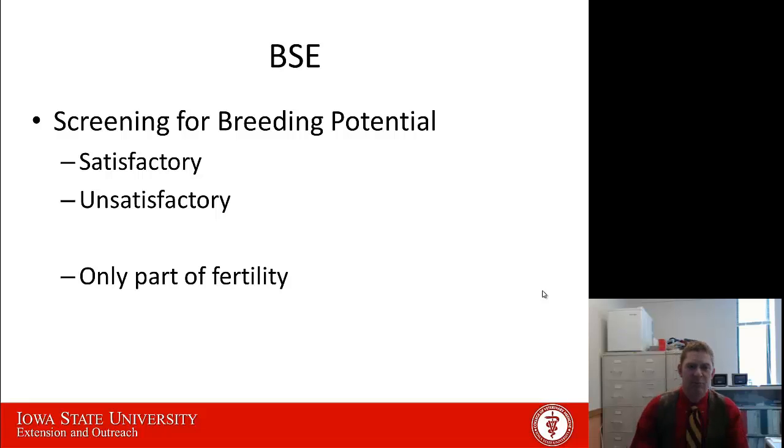What a BSE, or breeding soundness exam, does is screen a bull to determine whether it's a satisfactory or an unsatisfactory potential breeder. That is only a part of what we call the true fertility of getting a heifer bred, but this is one of the things that we can measure and control by determining whether or not that bull is a satisfactory potential breeder.